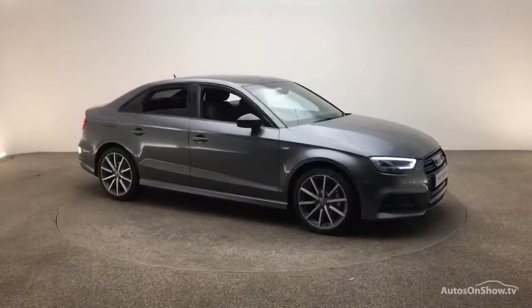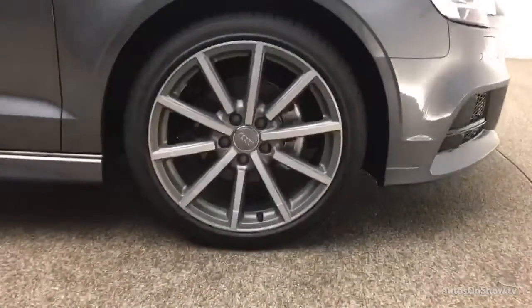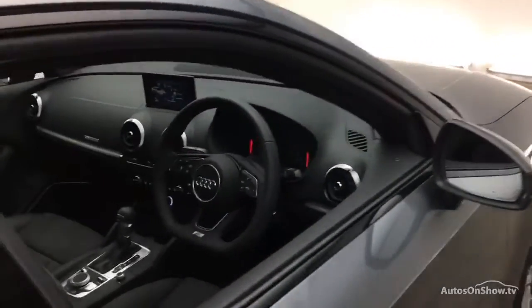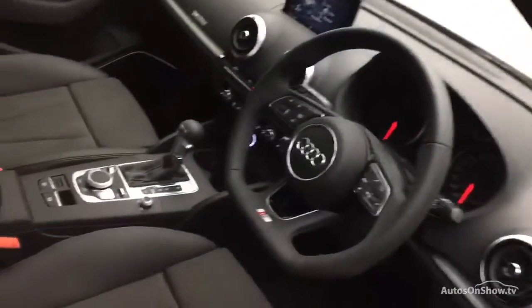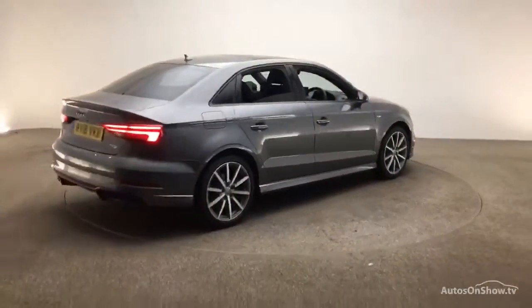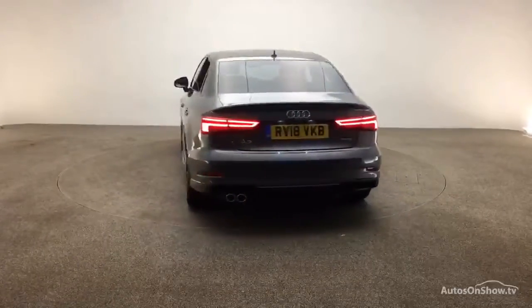What it takes to become an approved used Audi: before reaching our forecourt, every pre-owned Audi we receive has to go through six independent background checks that are completed with a full service history provided. Each car is subject to a stringent 145 separate mechanical, interior, and exterior inspections. Only when it has passed all of these will we move forward.